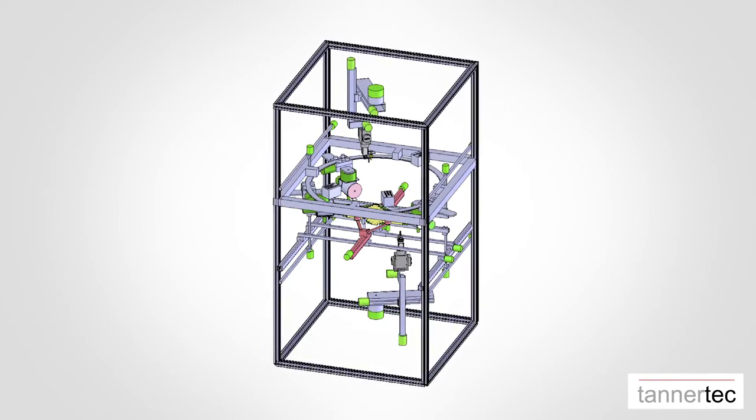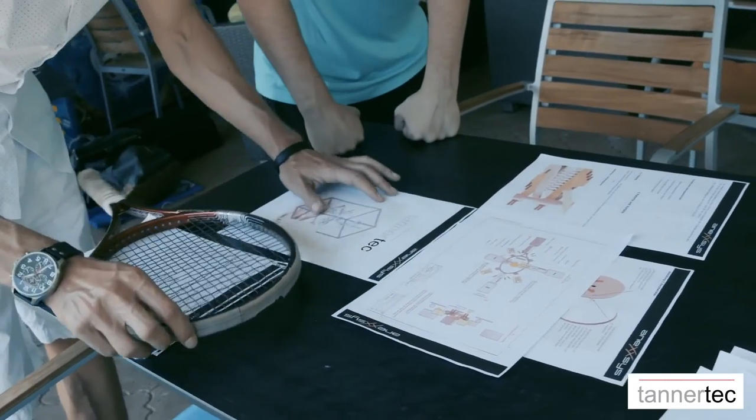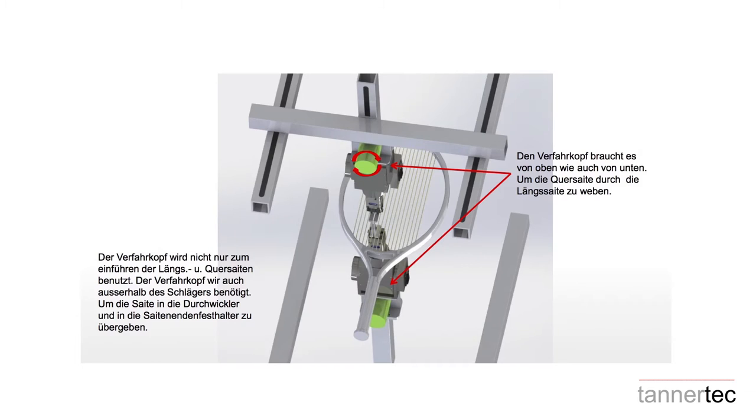The inspiration that led to the invention of Tunertac was to reduce the strenuous and time-consuming work for everyone. Tunertac is a fully automatic stringing machine. The racket is clamped to the machine and information like the weight of the racket and the type of strings are typed onto a touch screen. With just a touch of a button, the racket is automatically strung.